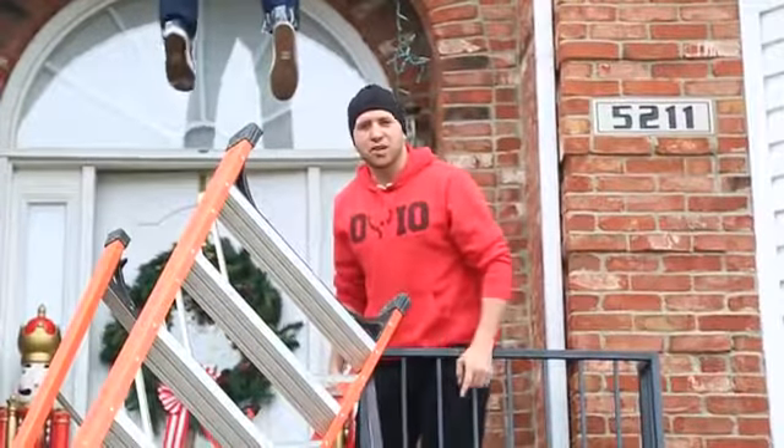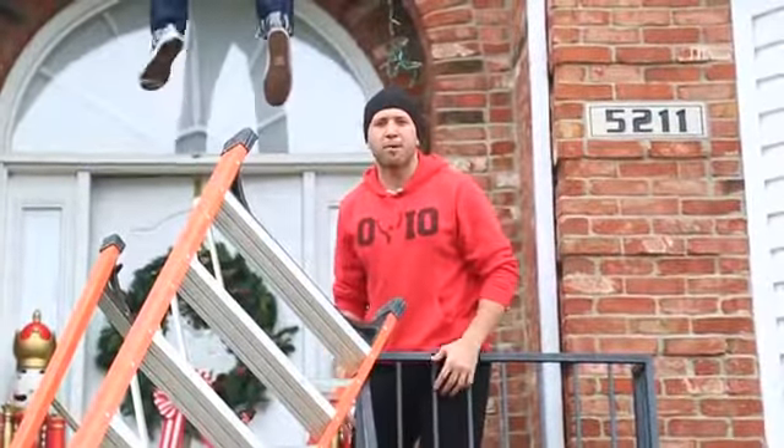So you want to know how to prank? I'm going to show you how to make an epic Christmas neighborhood prank right now.